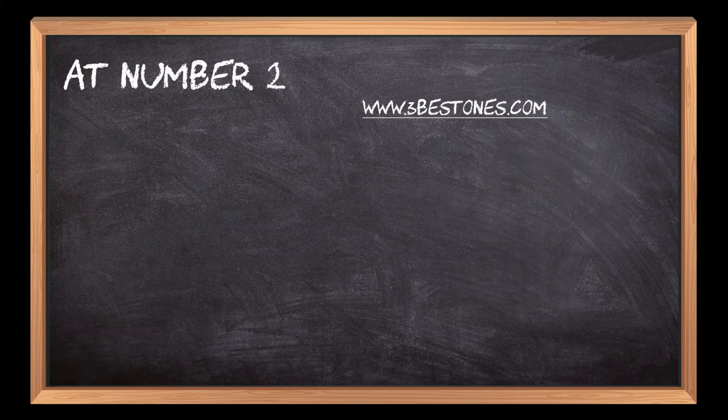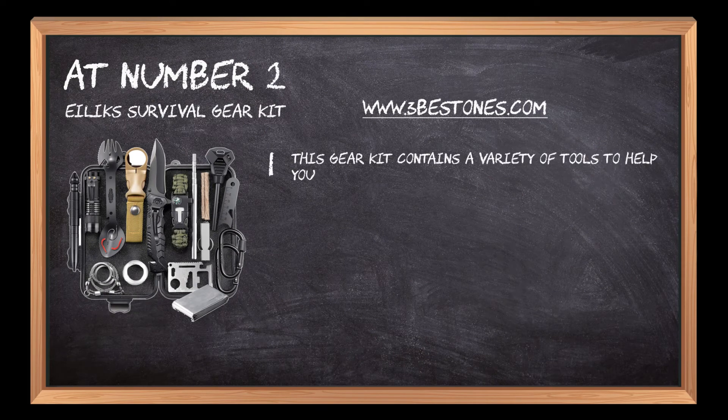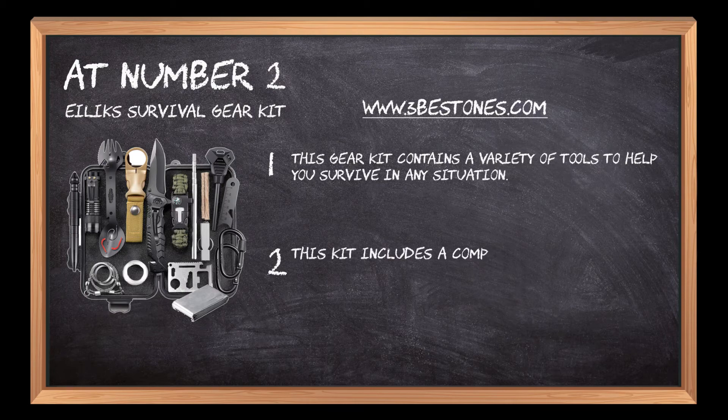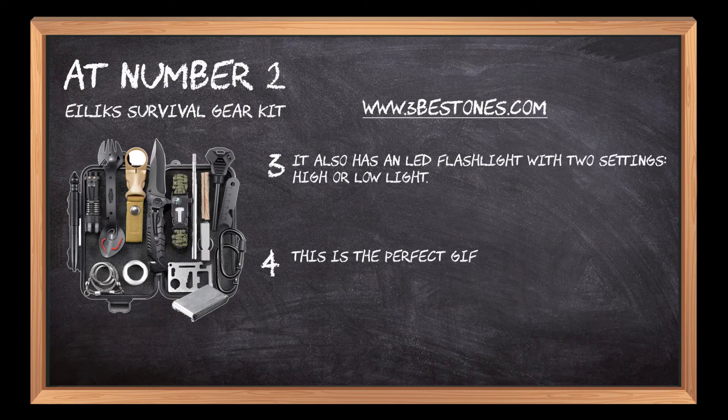At number 2: the Ilix Survival Gear Kit. This gear kit contains a variety of tools to help you survive in any situation. It also has an LED flashlight with two settings — high or low light. This is the perfect gift for someone who loves being outdoors in the wilderness.